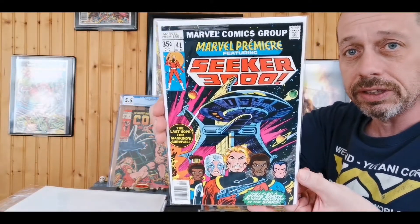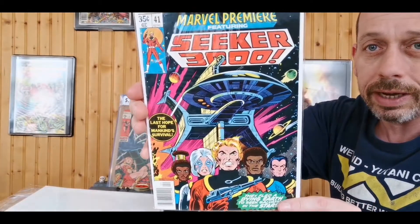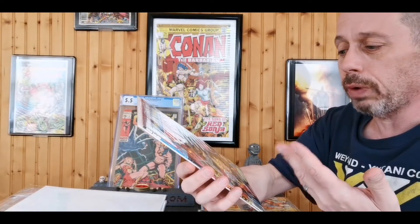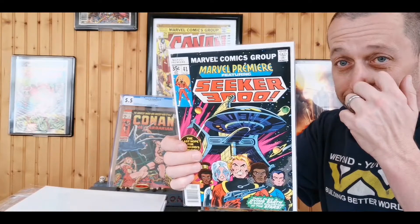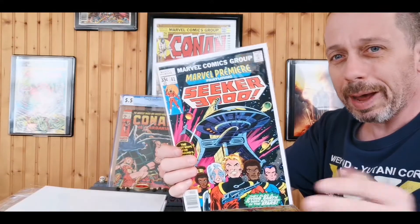Speaking of Marvel Premieres, I also picked up issue 41, which is the first appearance of the Seeker 3000 — a group pictured on the cover with really great dynamic art and a Dave Cockrum cover. I couldn't wait to grab this. Just something about this comic screams Stan Lee Marvel to me — like someone said 'I got an idea for a group, let's call them the Seekers,' and Stan said 'let's make it more sensational — Seeker 3000!'